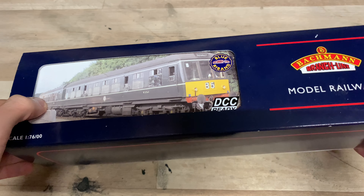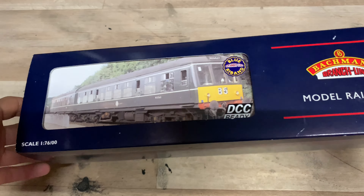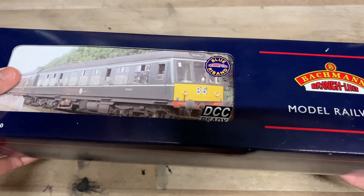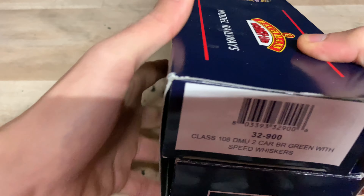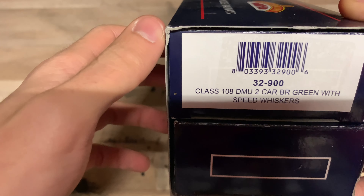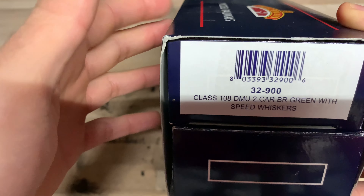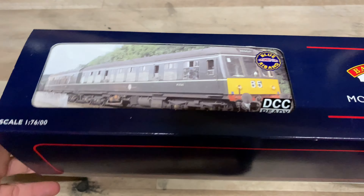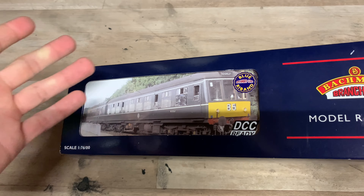This particular one came out in 2006, and it's in the BR Green livery with Speed Whiskers. The model code on the end of the box is 32-900: Class 108 DMU, two-car, BR Green with Speed Whiskers. The Speed Whiskers were added to a lot of first-generation DMUs, and it has been proven that they add five miles per hour to the top speed, which is quite cool. Just by adding those to the units you can basically get them to go faster.